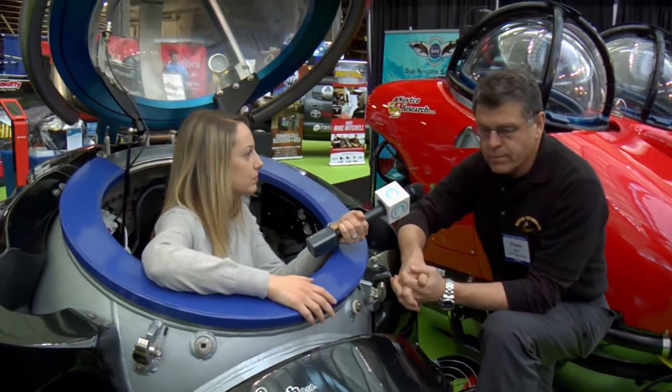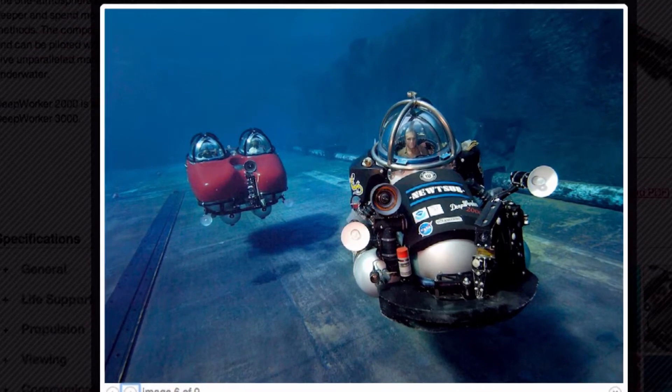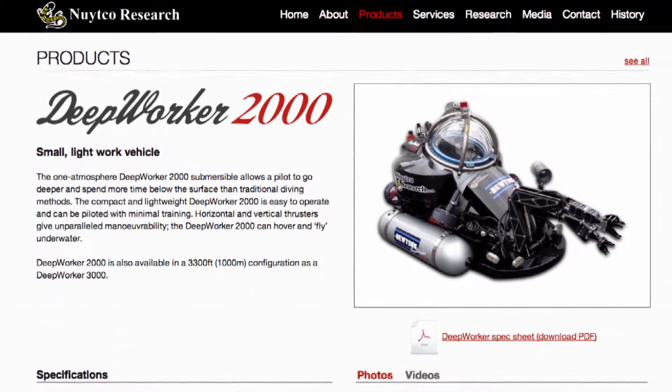What would something like this be used for in everyday use? We do everything from pipeline inspections — this one is set up to test the thickness of the wall of a pipeline. We do a lot of science research; we've worked with NASA numerous times at Pavilion Lake and on their NEMO project, which is NASA's Extreme Environments Mission Operations.